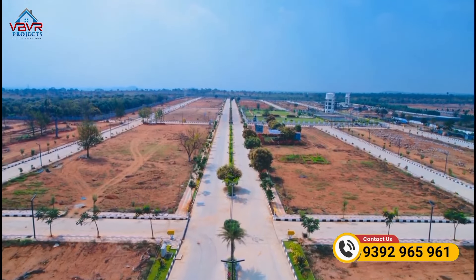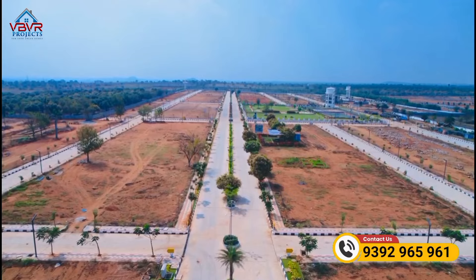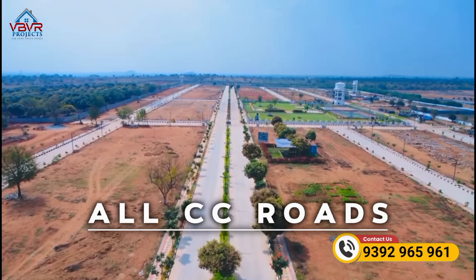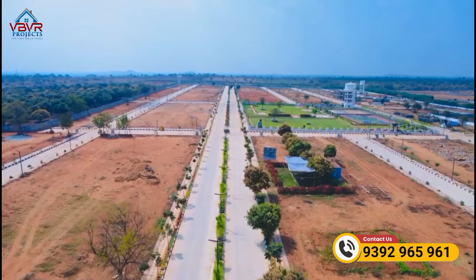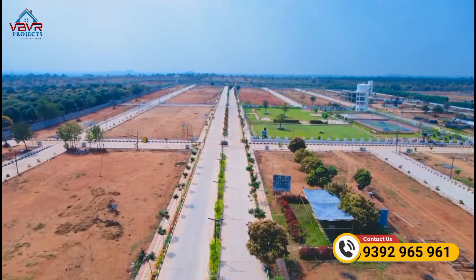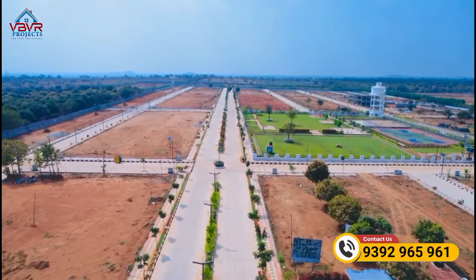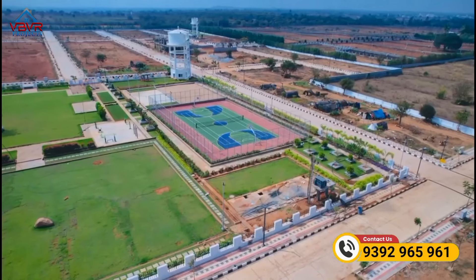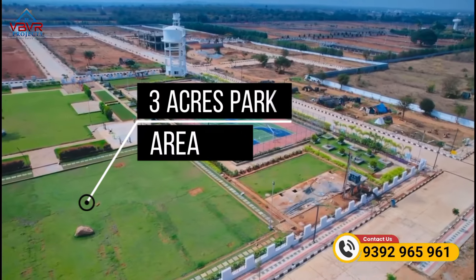The clubhouse there is also fully developed. There are swimming pools across 3 acres, along with CC roads and strong security. That project also features basketball courts, beach volleyball courts, shuttle courts, cycling tracks, cricket net tracks, and a full compound wall layout.